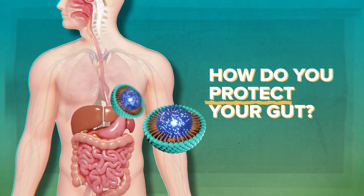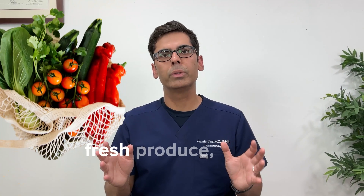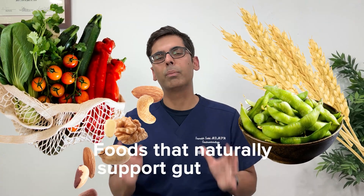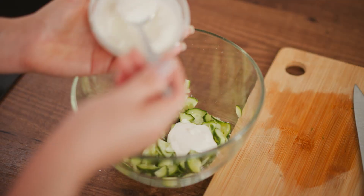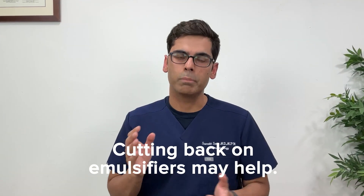How do you protect your gut? Choose whole, minimally processed foods — fresh produce, grains, nuts, legumes — foods that naturally support gut health. Shop the perimeter of the grocery store. Make your own salad dressings. If you notice digestive issues or skin flare-ups after eating processed foods, cutting back on emulsifiers may help.